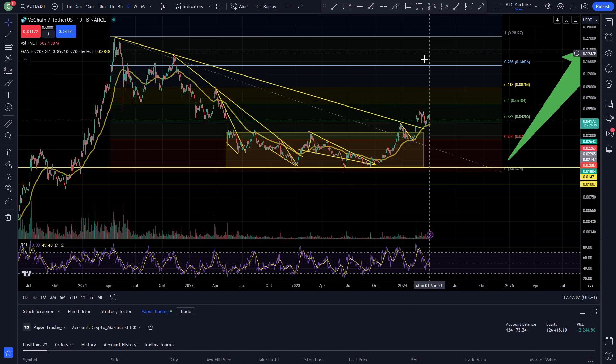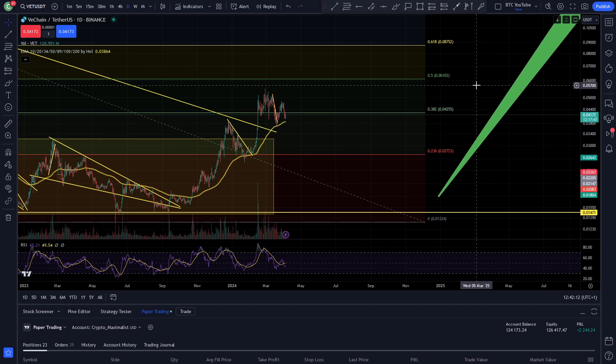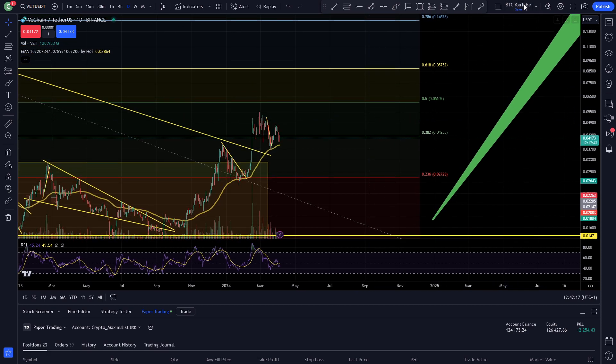Waiting for that time where VeChain gets into the bull market with Bitcoin on the halving this month — that could be very, very soon. With all that being said, I do think we're going to see some more higher prices for VeChain over the next few months as we start to get into that bull market proper.